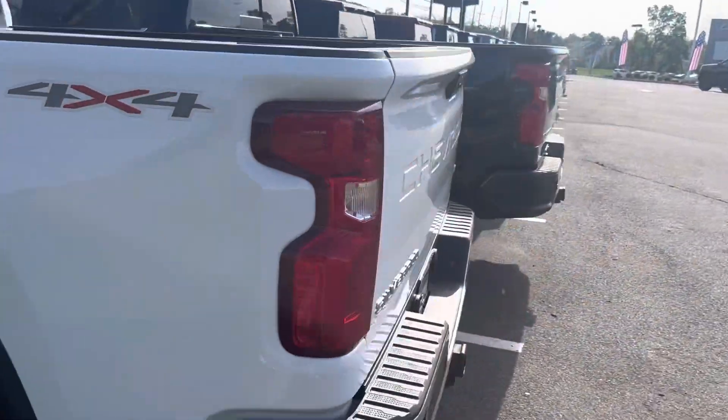This one here is the double cab with a six and a half foot bed.